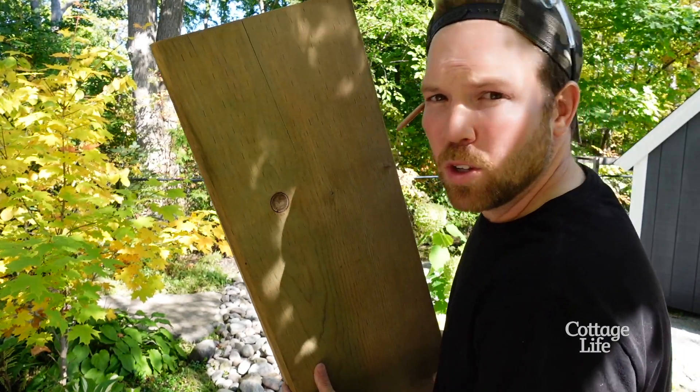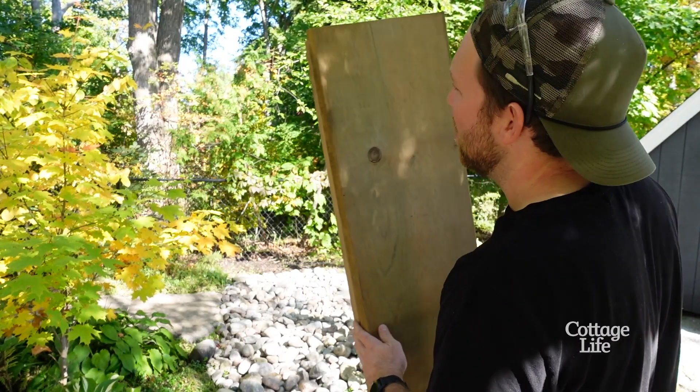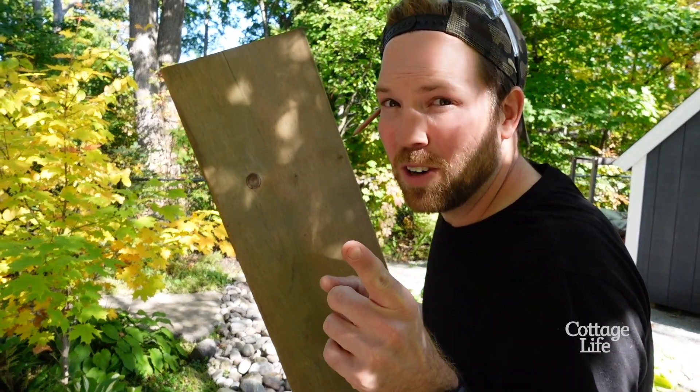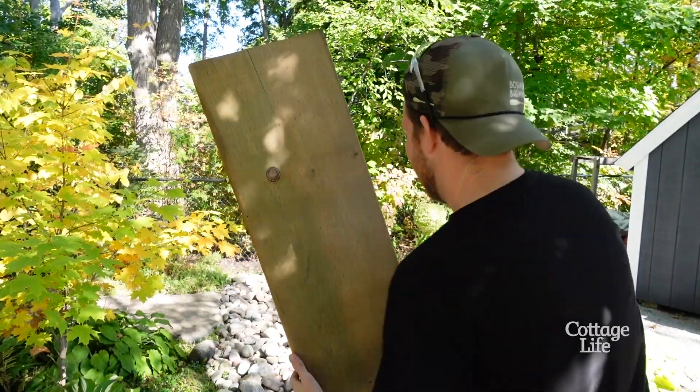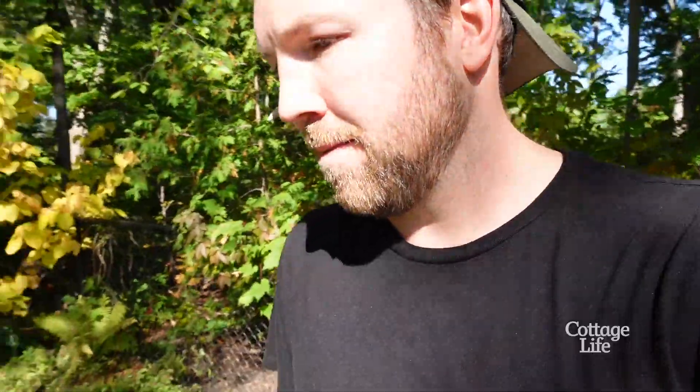We got some 2x12s to figure out how big we want this bridge to be, and then we're going to cut an arc into it. I'm going to show you a little trick — maybe I'll even surprise Mark.